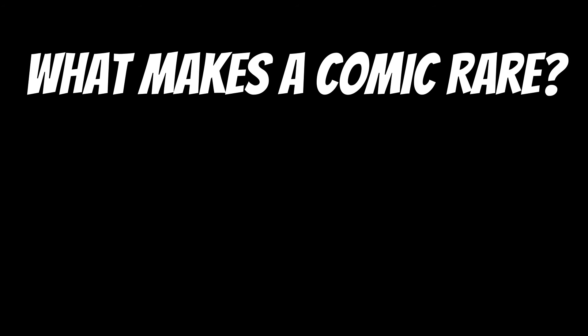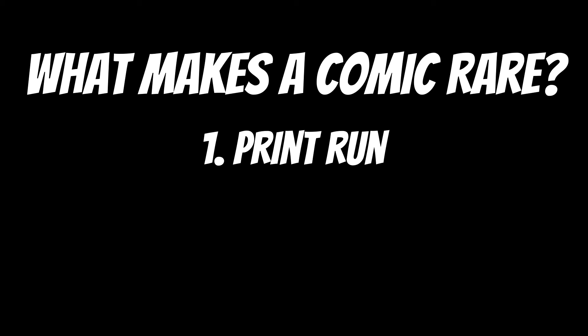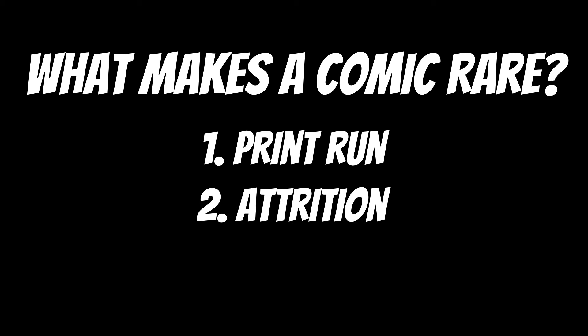Two main factors make a comic book rare: how many were printed and how many were lost. The number of copies made is called the print run, and the number destroyed or thrown away is called attrition. A comic can be rare because it was part of a tiny print run, because most copies disappeared over the years, or a combination of both.